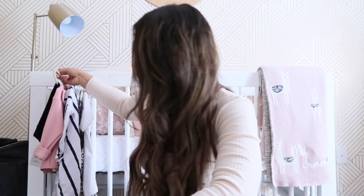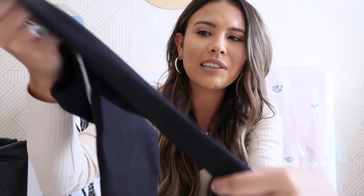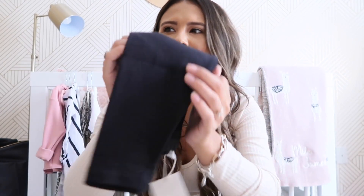I also got her a denim shirt from Zara in my last order — if you follow me on Instagram it's the one she wore just a few days ago paired with little shorts. I love that denim shirt; it's really good quality and I think it was $20 or $25. She left it at my mom's house, so I don't have it to show. Another favorite of mine from Zara are the ribbed leggings — you can see the material is so good, they last forever, and they're usually only about $10. I love getting them in all different patterns and colors.